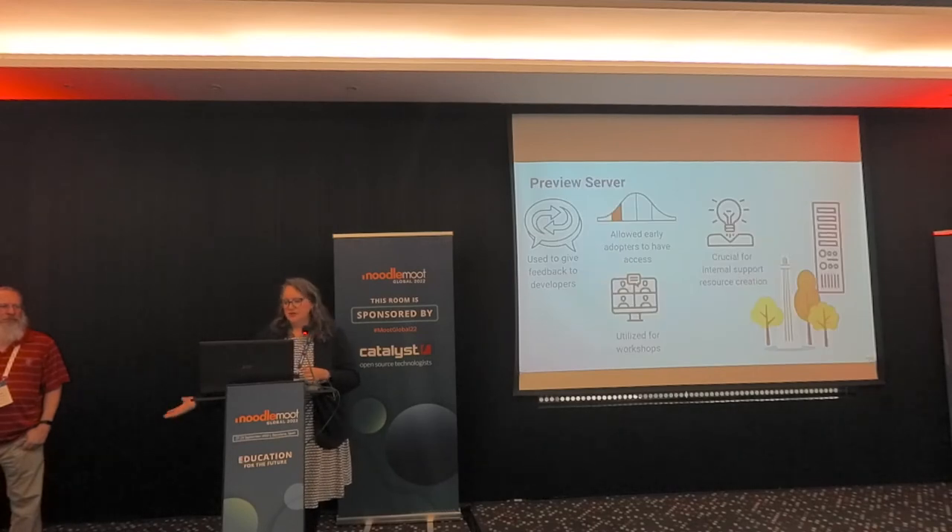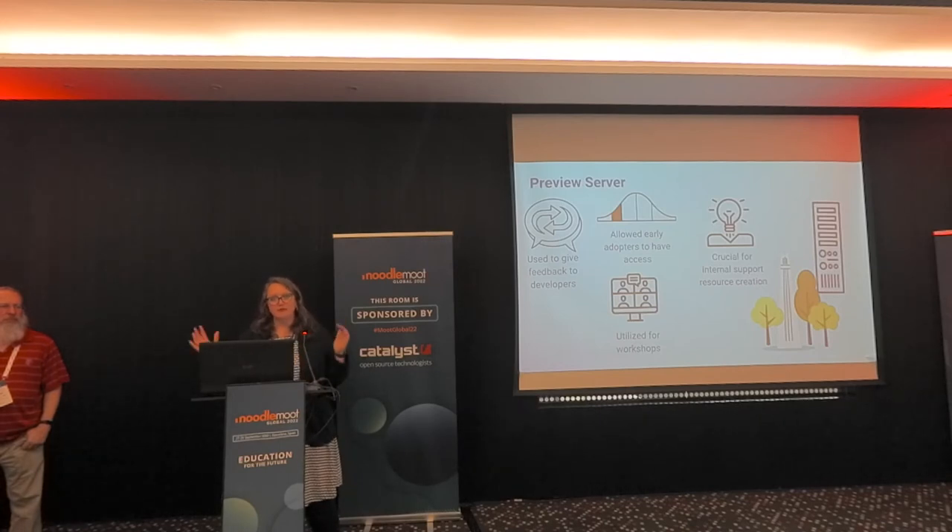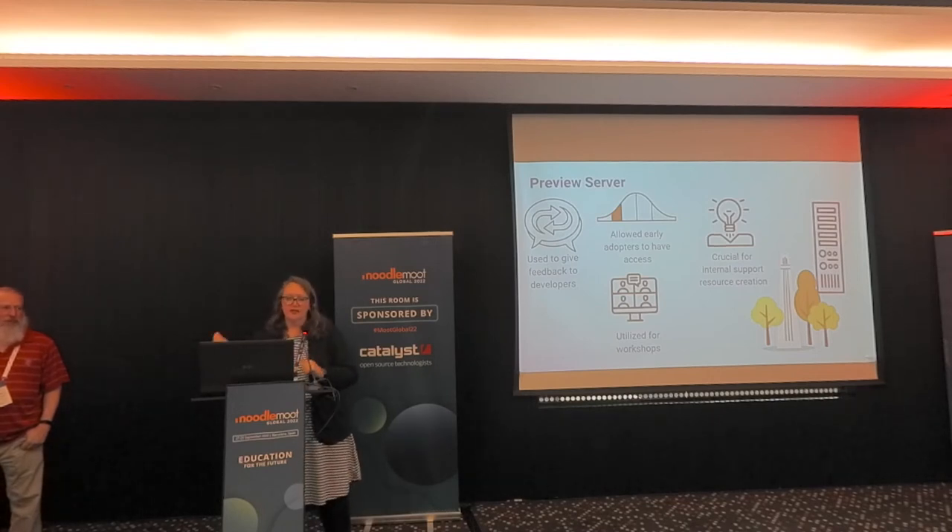We typically had not done a preview server open to all faculty before — we'd only ever used a training server for workshops. We will do a preview server from now on. It was huge — a great way for our feedback loop. We utilized it in workshops, it allowed our early adopters to get excited about Moodle 4, and it was really crucial for us to be able to create our internal support material.